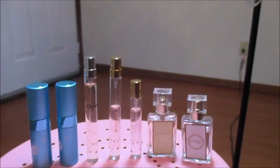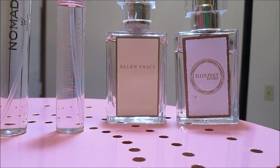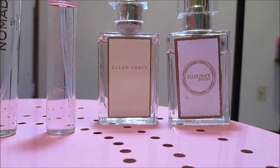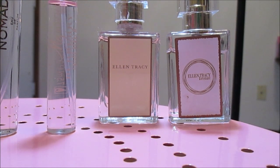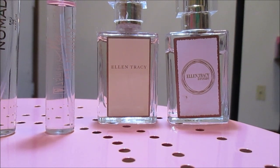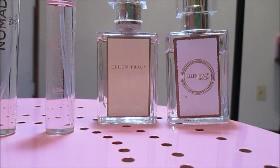Starting from the right, we have the Ellen Tracy perfumes. This first one is Ellen Tracy Bronze — I mentioned it in a previous video. I had wanted to give away the full bottle because I'd gotten sick of the smell from using it when I was volunteering out of state. This travel bottle is actually what I took with me because it was easy to put in my purse and I didn't have to worry about breaking it in luggage that might get bounced around.